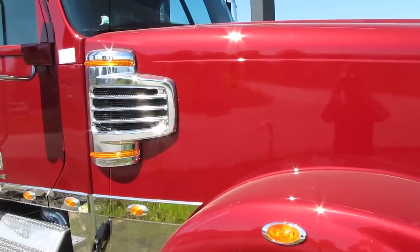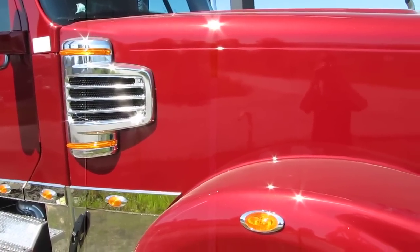Hello viewers, today we're going to take a look at the 2014 Freightliner Coronado 132.